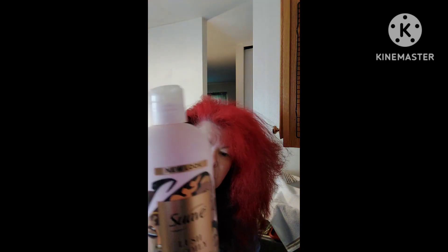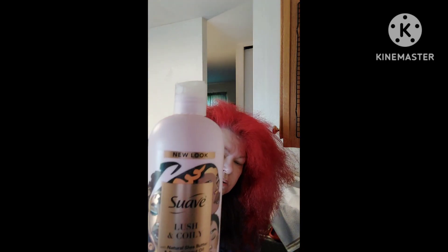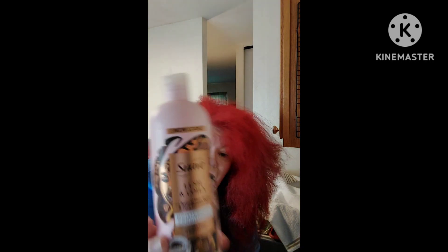What I found works for me is Suave Lush and Coily. This is not too heavy and not too light for my hair, because I have coarse, thick, curly hair, so this works really well for me. The regular Suave for curly hair does not work — it's too light.